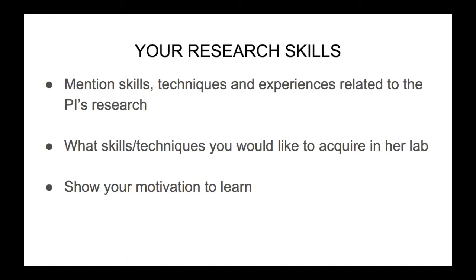In the next paragraph, you should write about your research skills. Here you should mention skills, techniques, and experiences that are related to the PI's research. If you don't have these skills, then you can mention what you would like to acquire in her lab, what you want to learn, and also show your motivation to learn.